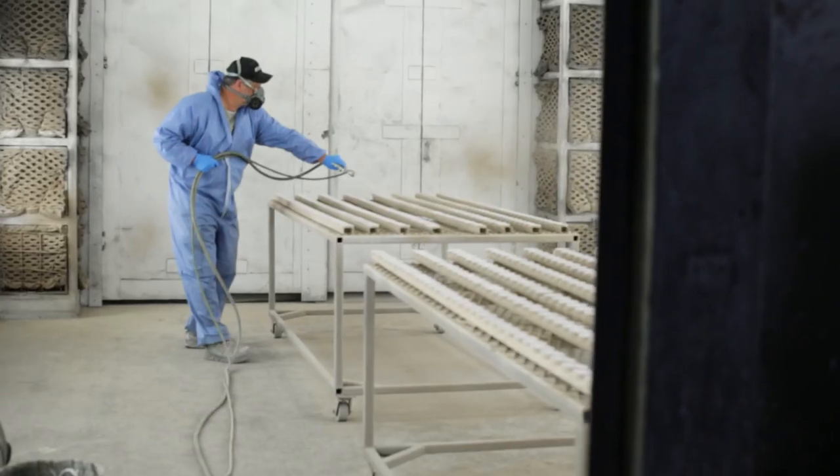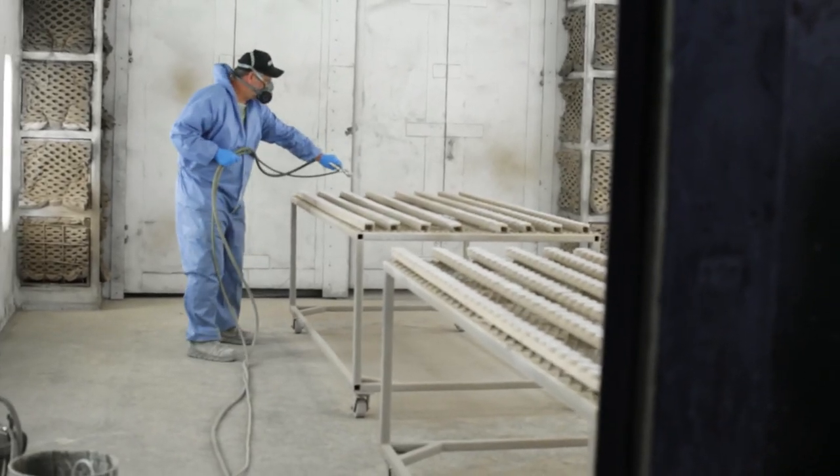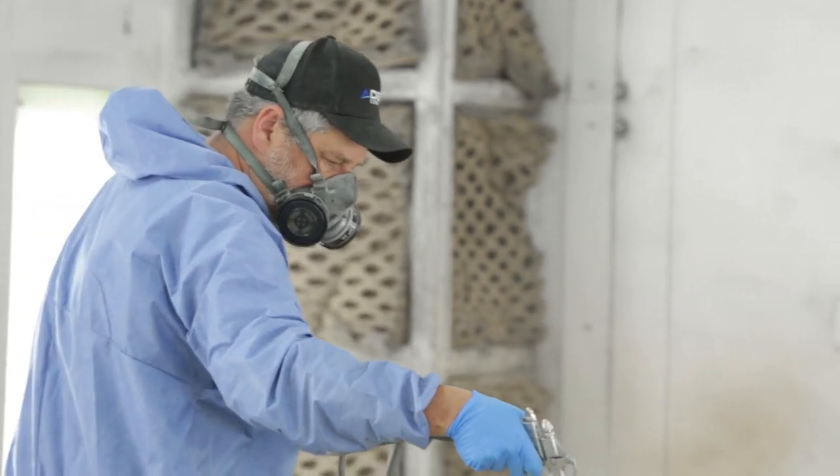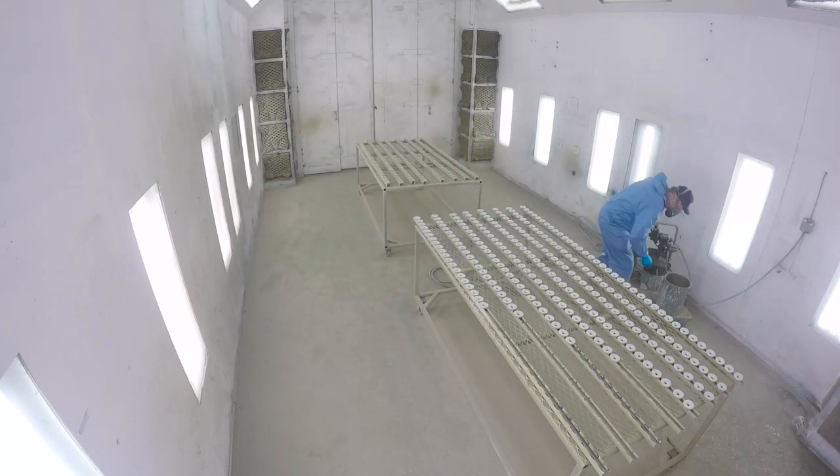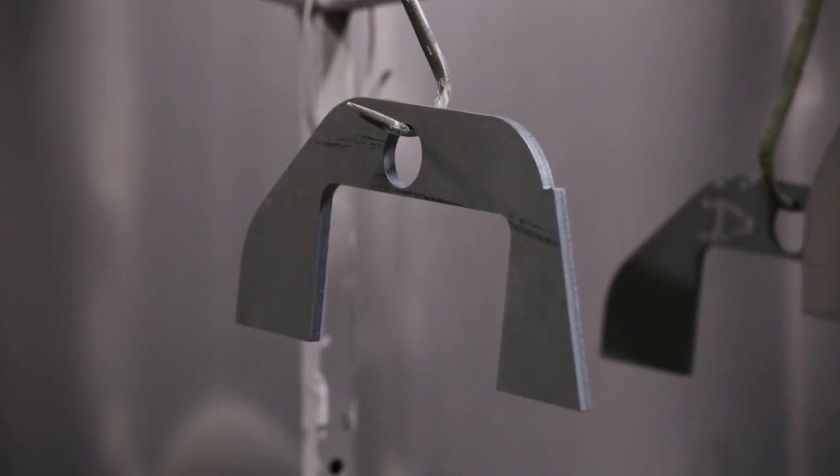I make sure that at the end of the day the product is not just meeting requirements but looks good, has a fit and finish that I would be proud to send out the door. It's one thing to just meet a print — it's another thing to make sure that the product we're putting out is something that we are demonstrably proud of.